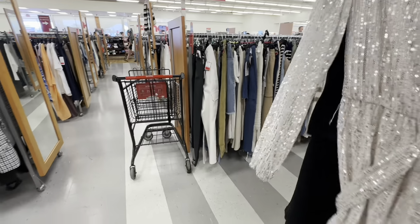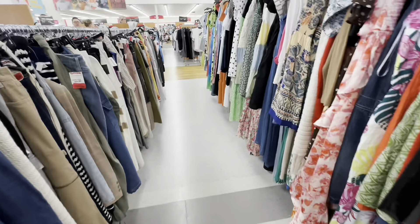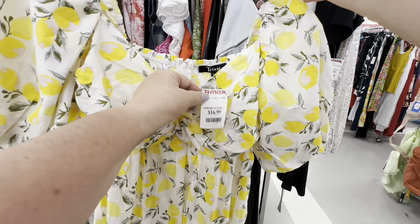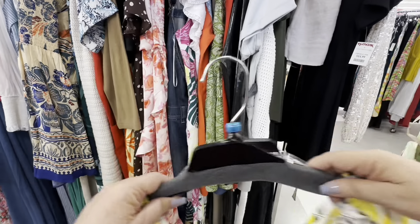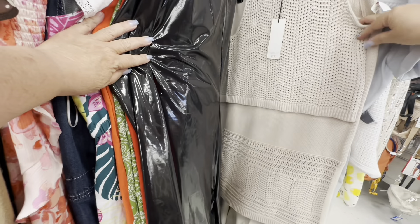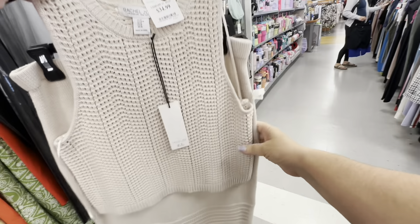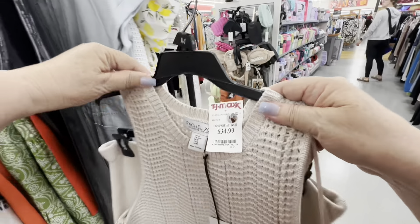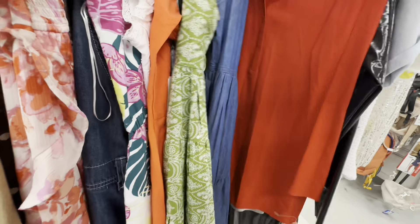So you can absolutely get a great deal at TJ Maxx. Look at this — I told you lemons were in — this for $16.99. I would wear this every weekend, it's beautiful. They have every size. I think this is Rachel. The only thing is it looks like summer but the skirt was very heavy. But the prices were just amazing to me.